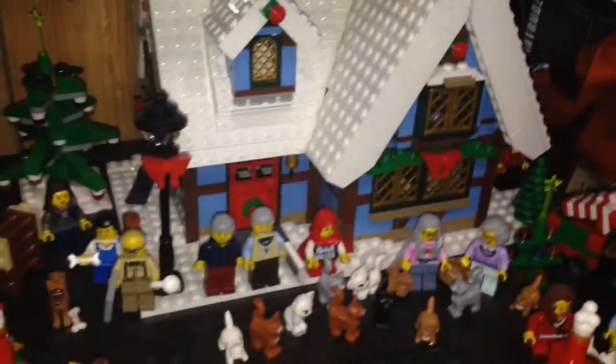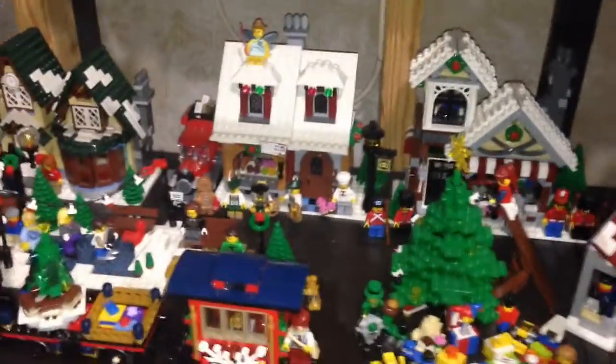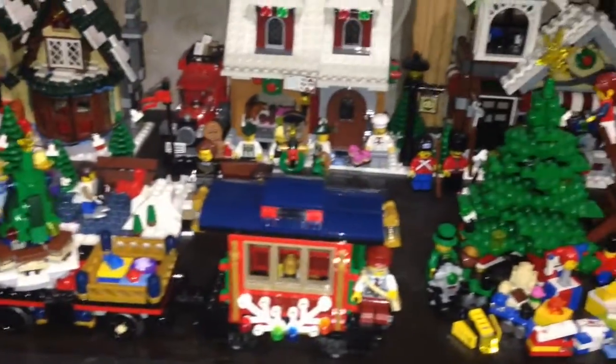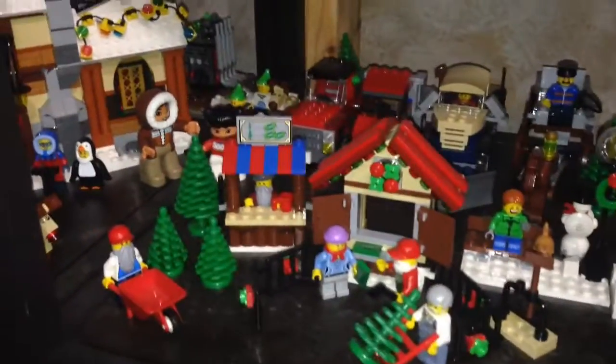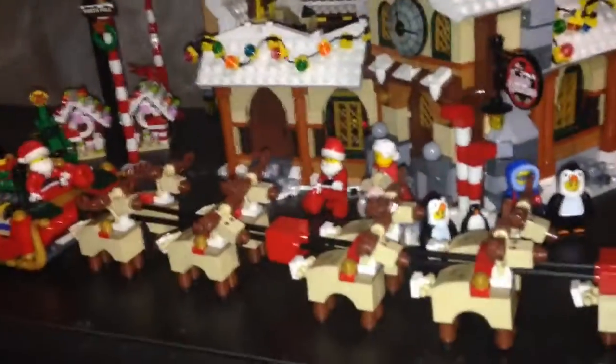Here's the beach house with the surfer dude and surfer dudette — in the back we have a lighthouse and sharks. My winter village sets: we have the cottage in the front, a nice holiday train, some rides, another train, and some more winter village sets. This is the newest one — the holiday train — so many trains in this scene. On this side we have Christmas trees being sold, and lastly in the back we have the expanded Santa's Village where I took two Santa's Villages and combined them into one big one with a combined expanded reindeer sleigh setup.